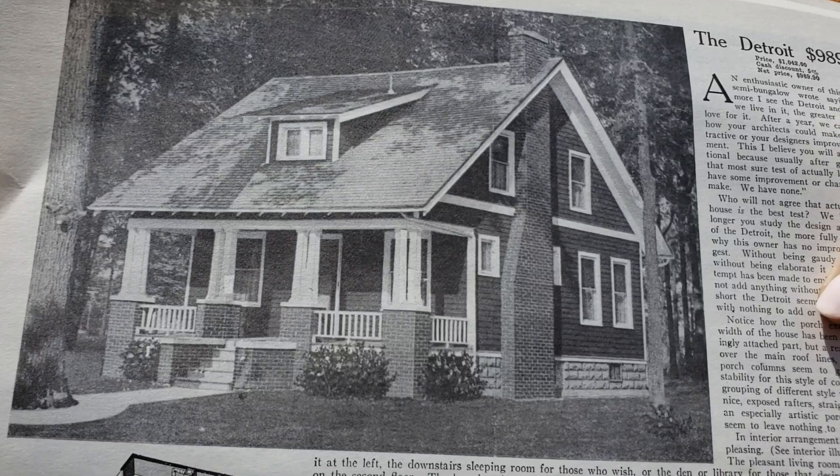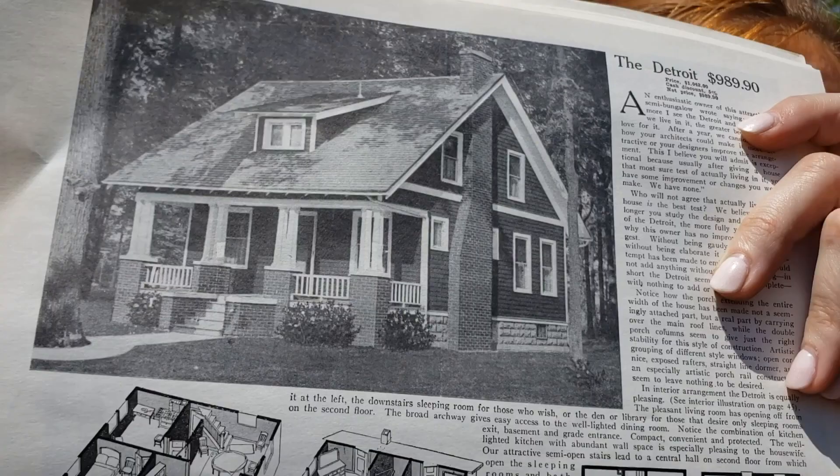Look at this! Is that a kit house? That's so cute! And it's right here! Oh my gosh, so cute!